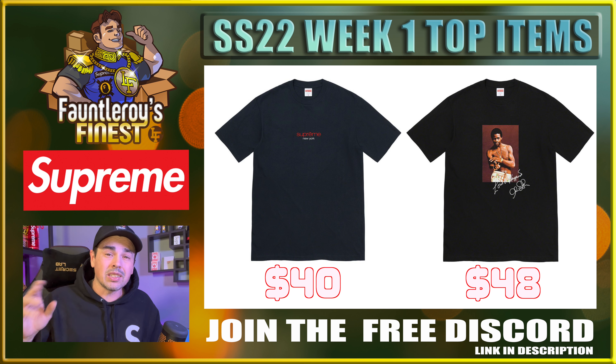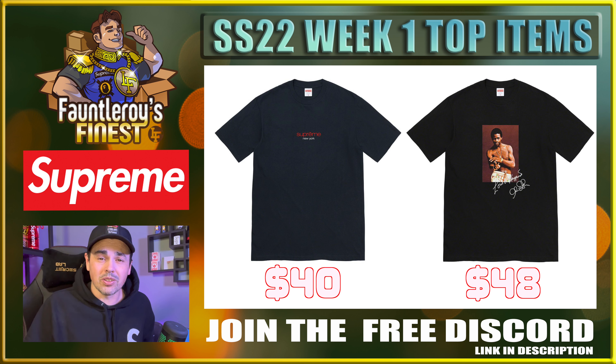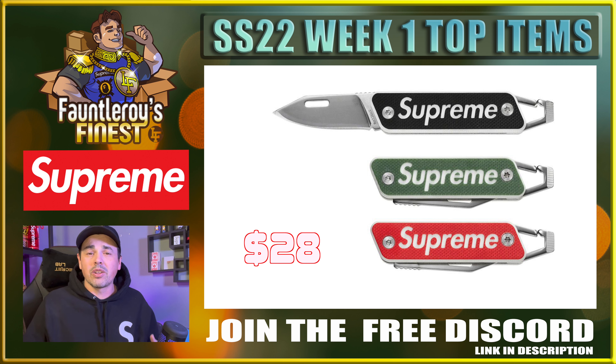Now for some honorable mentions. You may have noticed there weren't any t-shirts on this list — that's because the t-shirts are kind of garbage. I'd only really be looking at XXL in the shop tee in black, or XXL in the Al Green tee in black. Otherwise, stay away from t-shirts unless you're just looking for personals. I also think this true modern keychain knife that's coming out is really cool, but I don't really see it reselling for a ton of money — it might just be an item that breaks even over time, mainly a personal.